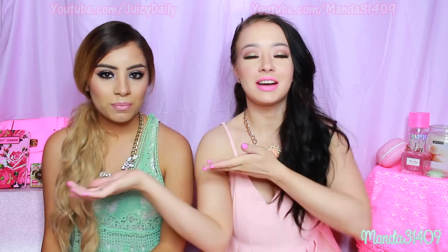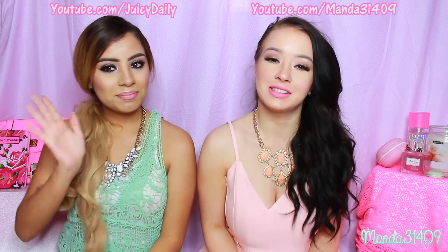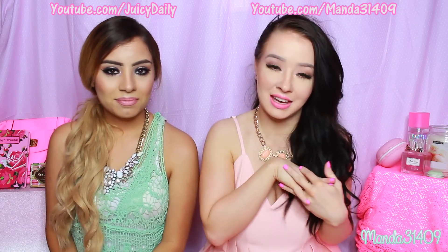Hey Dolls! So I have Tanya's Beauty aka JuicyDaily here on my channel. As you guys know she flew up here just recently and she's here for about three weeks. We decided to make this little setup, so let me know if you like it in the comments.